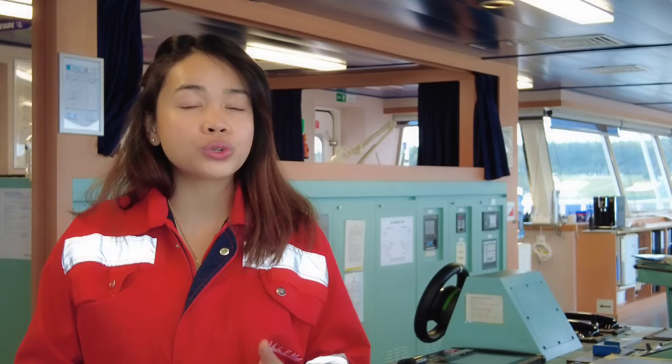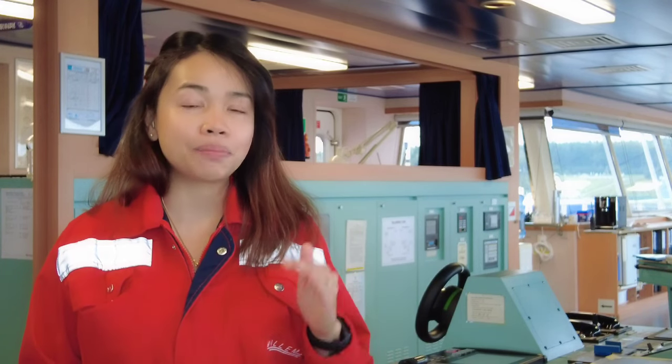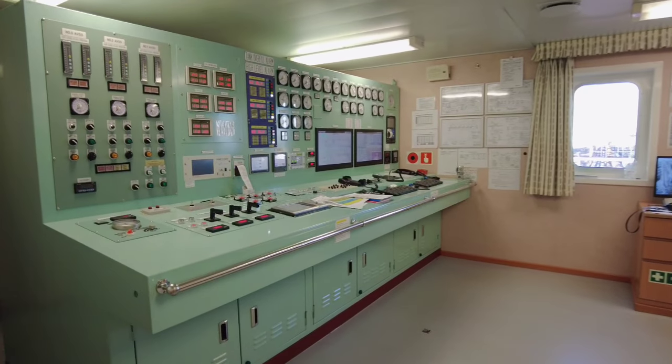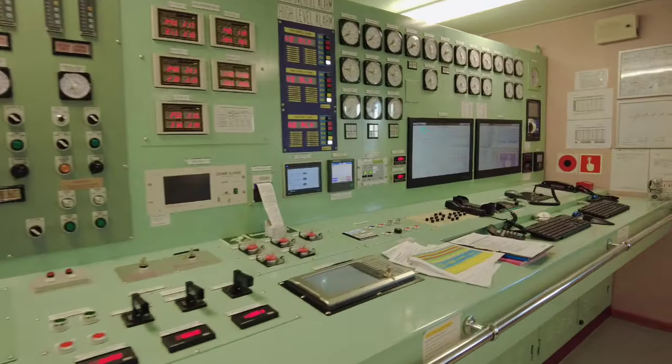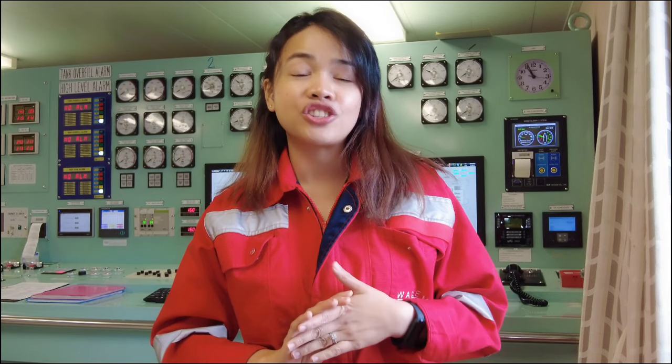Upon arrival in port, you also need to inform your chief officer that all your LSA and FFA equipment are ready for emergency use. Our duty will be in the cargo control room, where we are going to assist the chief officer with the loading and deballasting operation. This is my office — the cargo control room — my workplace for the next four hours.